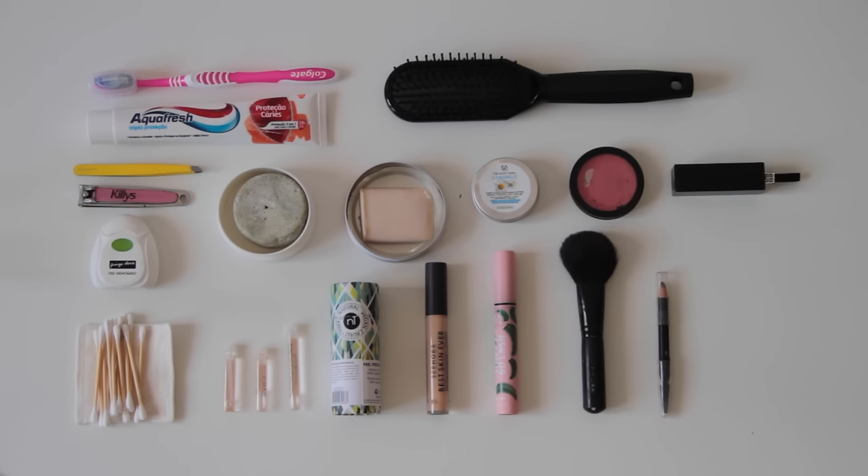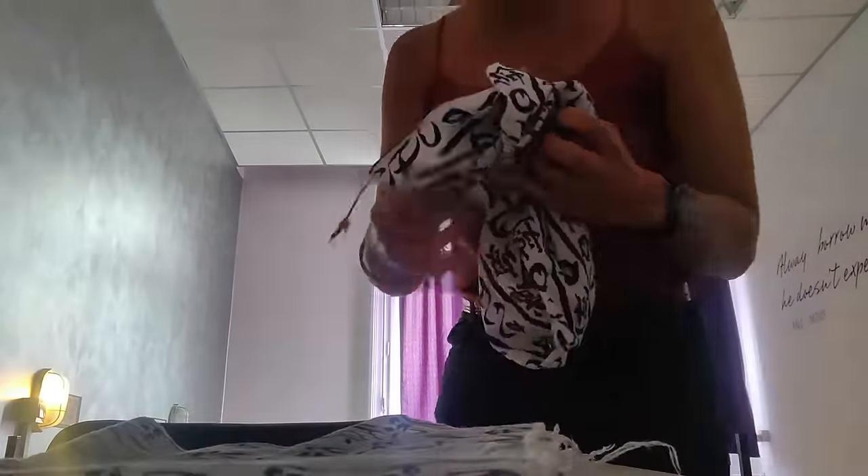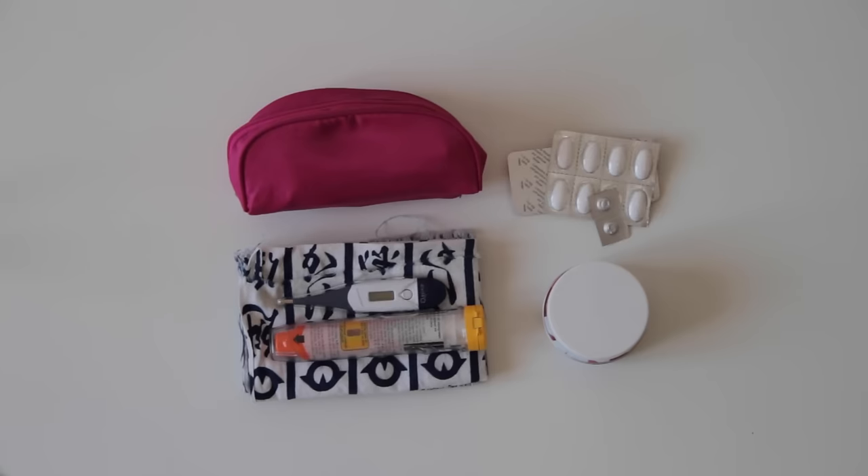For makeup I'm bringing concealer, mascara, blush, an eyebrow pencil, a red lipstick, aloe vera, and a small bag to carry essentials every time I use the bathroom. As a bath towel, I will be bringing two tenugui — one for the hair and one for the body. Tenugui is a Japanese cloth that is very lightweight, very versatile, and I'll probably also use it as a beach towel. It's so lightweight I can wash it and it's dry in about 30 minutes. I'm also bringing an EpiPen because I have allergies, plus some basic medicine.